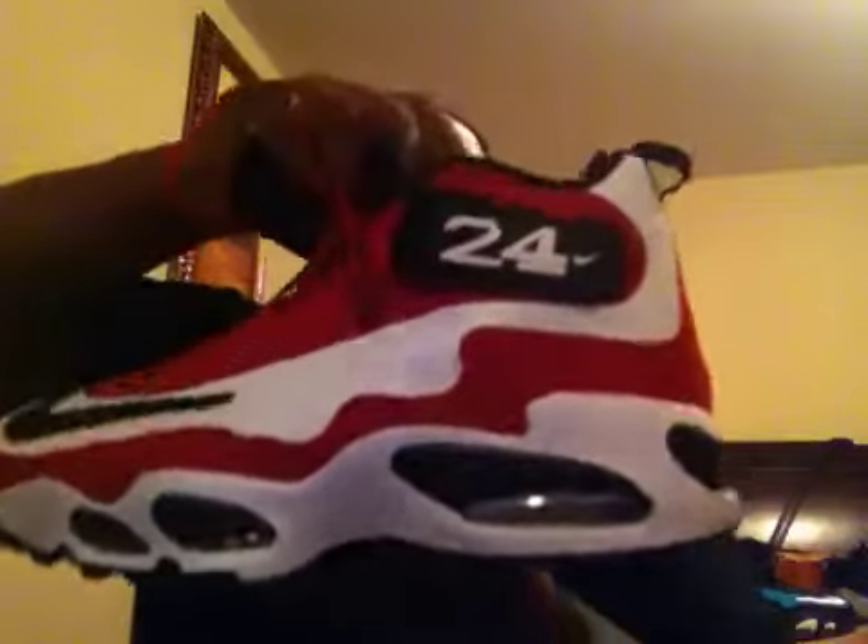This is my collection of Griffey Air Max 1s. Some of these you might have seen in previous videos, but I'm just going to run through them real quick. I got the Cincinnati Reds Griffeys — by far my favorite pair of the Griffey Max 1s. My favorite colorway. They came out as an instant sellout and I love these shoes.